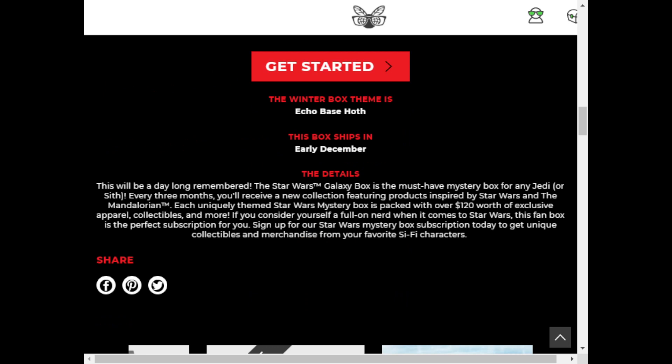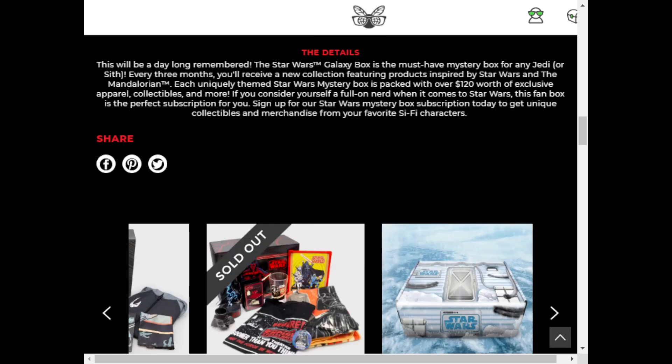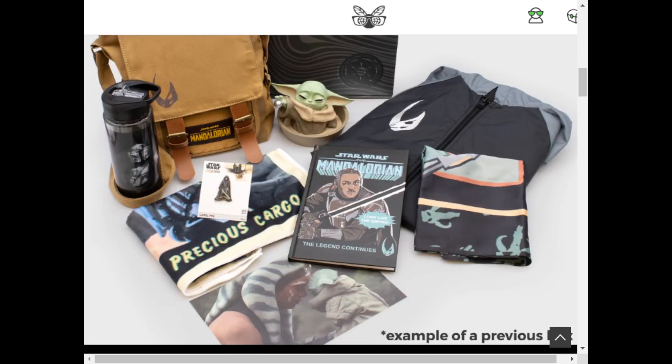This will be a day long remembered. The Star Wars Galaxy box is the must-have mystery box for any Jedi or Sith. Every three months you receive a new collection featuring products inspired by Star Wars. Their dark side one, which is the one we're going to look at today, was sold out. Let's do this, guys — I'm excited! There it is, in all its glory.